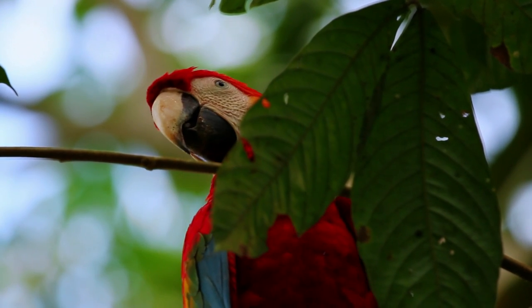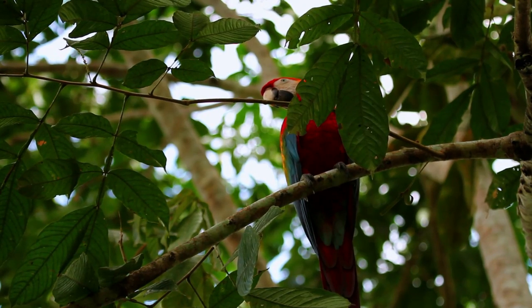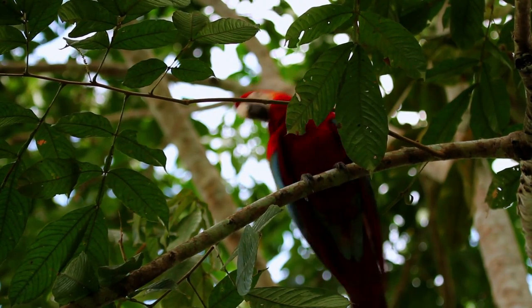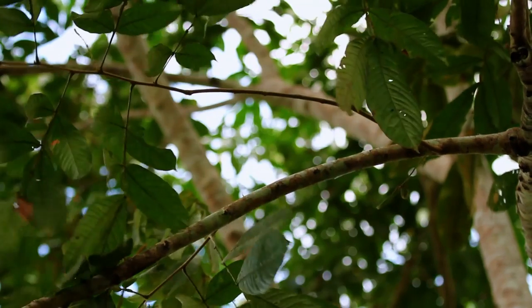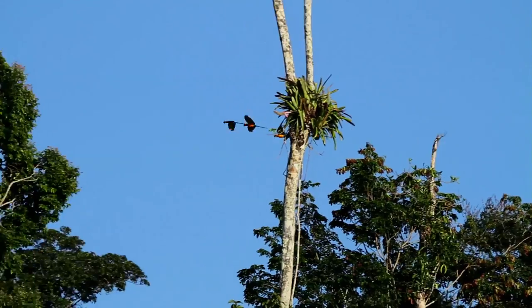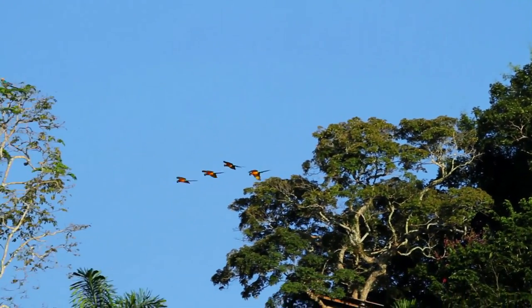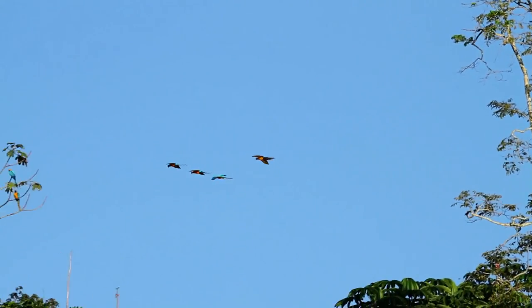The large numbers of parrots and macaws at the colpa give the impression that there is a healthy population. Unfortunately, this isn't true, and they are disappearing from many areas of the tropics because of the pet trade, the loss of their habitat, and hunting.